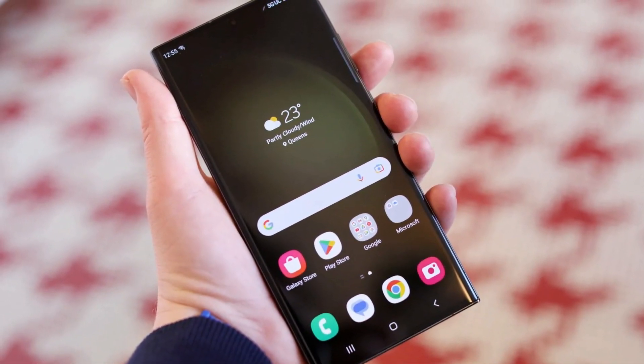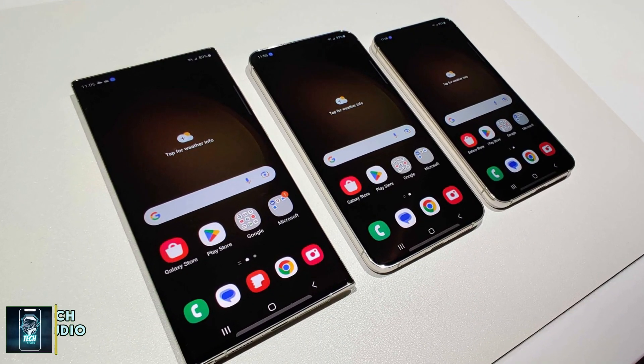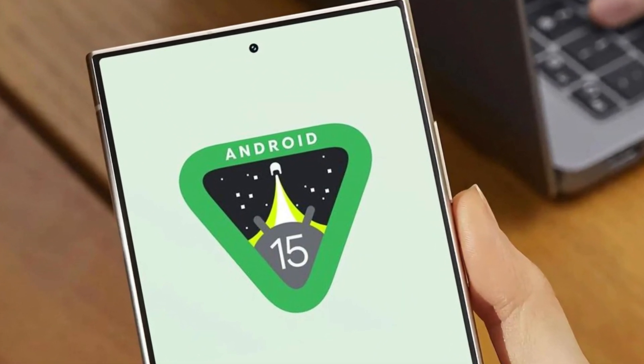Samsung's consistent efforts to innovate and refine its software make every update worth the wait. Whether you're excited about potential new features, improved performance, or a smoother user experience, the Android 15 update promises to be a game-changer for Galaxy users.